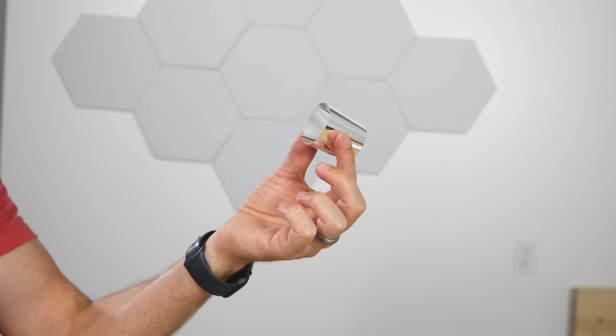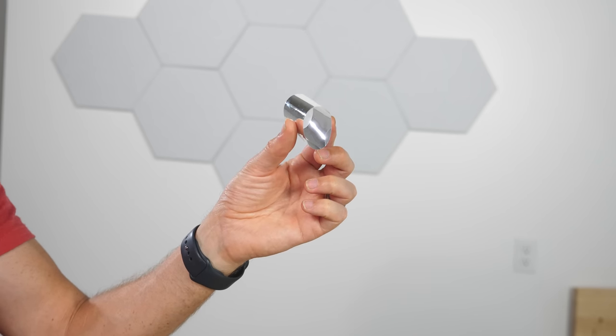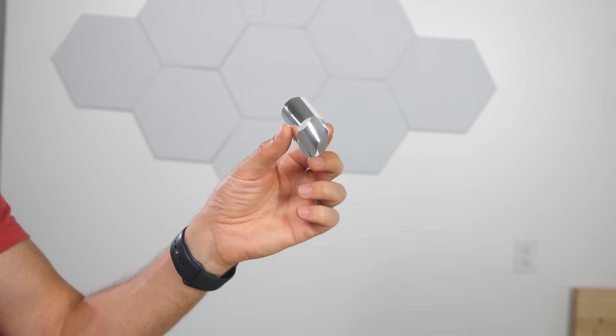This is the world's most reflective type of mirror called a dielectric mirror. It reflects over 99.5% of visible light.